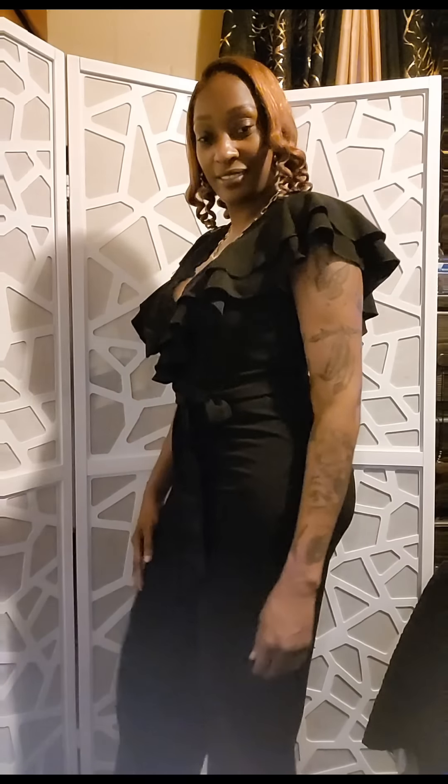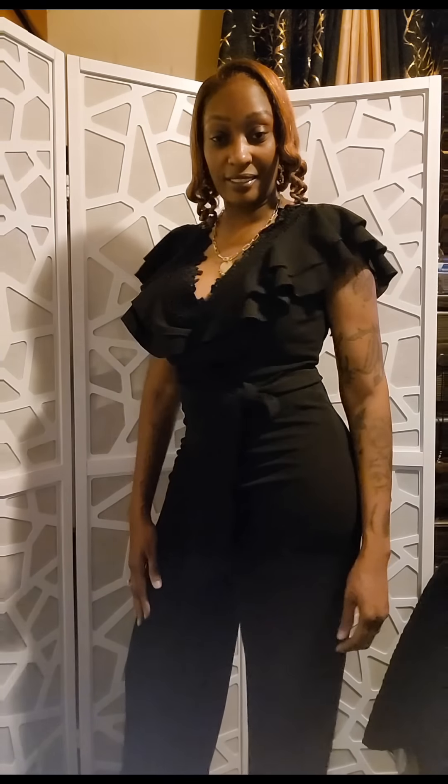Looking good, feeling good, I'm loving how this fits me. This is the size large, but y'all know I got these long legs so this outfit is a little bit short on me. It does go down to the ankle. This is the lace trim butterfly ruffle trim belted jumpsuit — long title, but I like it. It's really conservative.